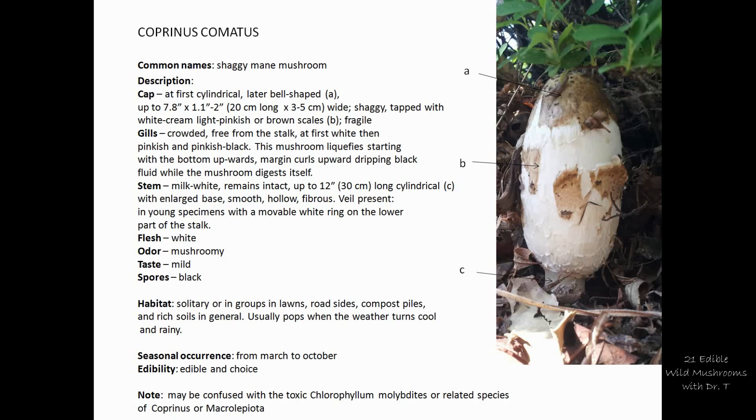At one point, the whole cap of the mushroom turns into black ink. This black ink was used in the past in writing and by painters, and even today some people use that ink to paint the shaggy mane mushroom. The gills are crowded and free from the stalk.